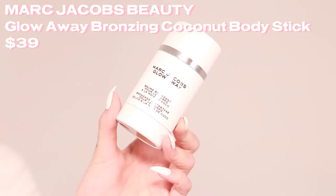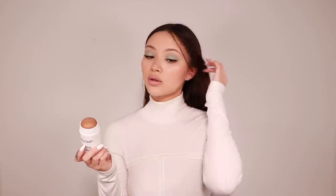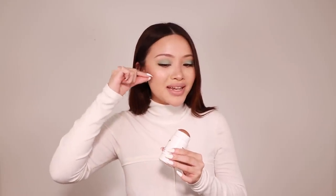Next I got the Marc Jacobs Bronzing Coconut Body Stick. This is a newer product and I love that it's huge — this is the only bronzer I have on today. I've always wanted something really big because I just want to do two big swipes. I feel like it has kind of a blurring effect, and I can't wait to use it on my body, which is what it's designed for. It smells like coconuts, has a little shimmer but not so much that you can't contour. It blends really well applied underneath and on top of foundation.